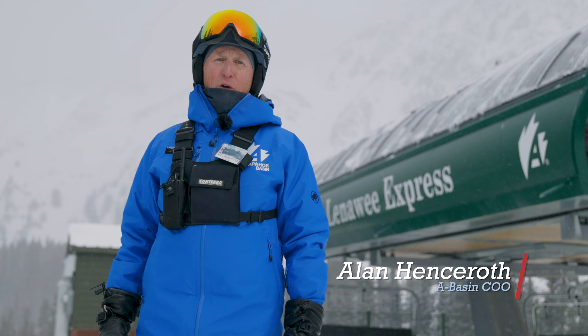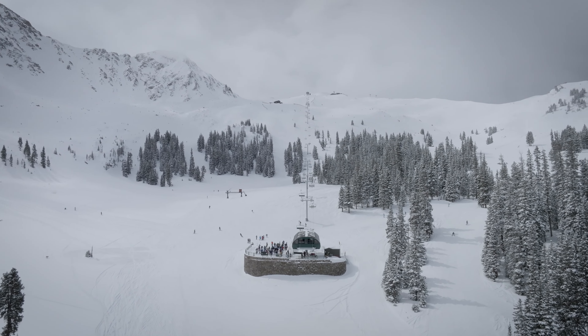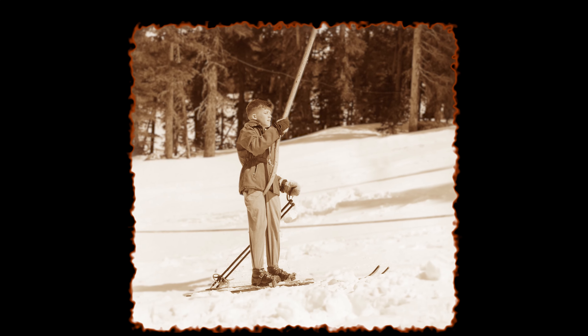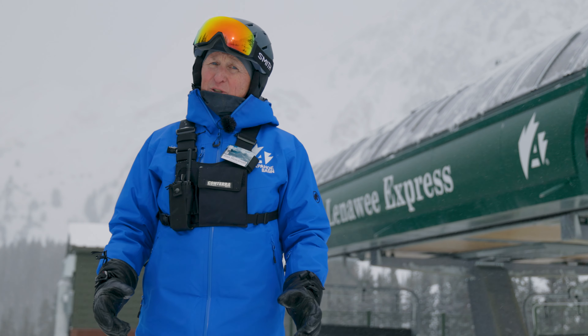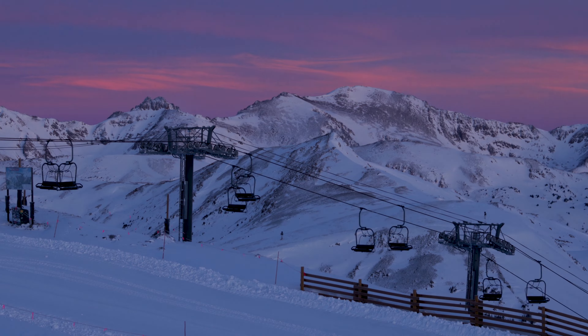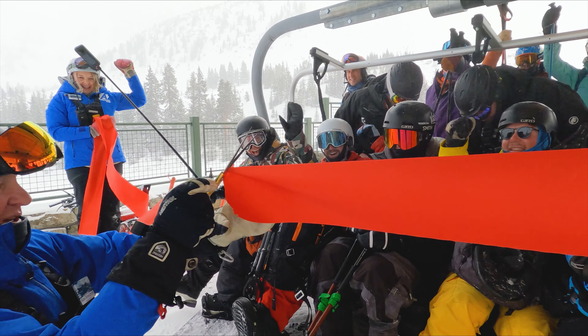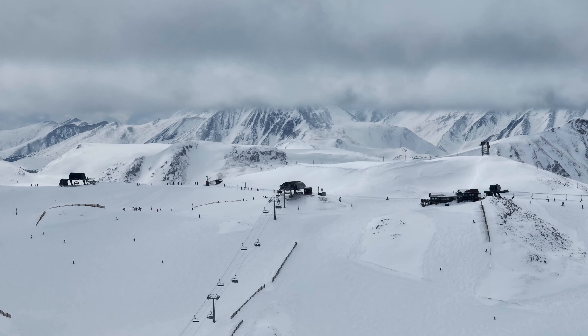Hi, I'm Alan Hensroth, and welcome to the Lenawee Express — Arapahoe Basin's brand new high-speed detachable six-pack. This is actually the fourth lift in the Lenawee zone. The first one went in the '60s — it was a platter lift up to Lenawee Parks. By '74 we added the Lenawee double chair on the eastern side of the summit. In 2001 we went with the Lenawee triple, which went to the very tip top serving the whole upper mountain. And now in 2022 we've added the six-passenger Lenawee Express, which services almost all the terrain at Arapahoe Basin.